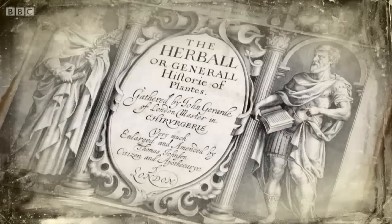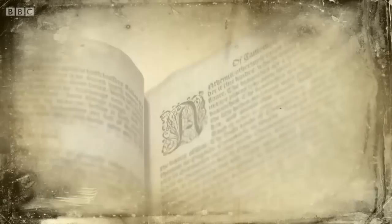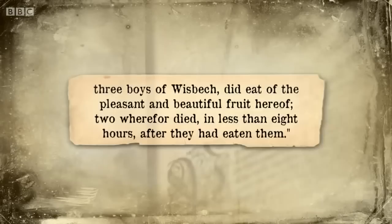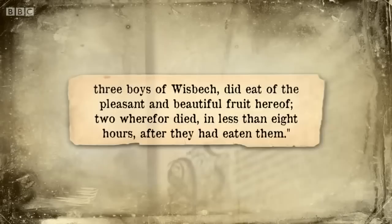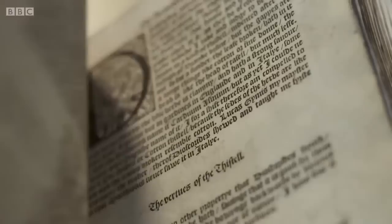At first glance the books appear to contain no shortage of sound advice, like John Gerrard's recommendation against planting deadly nightshade: 'If you will follow my counsel, deal not with the same in any case and banish it from your gardens. Three boys did eat of the pleasant and beautiful fruit hereof, two wherefore died in less than eight hours after they had eaten them.' These medical books made their way into the Tudor home, where they would have played a pivotal role in everyday life or death. They're there to help people in the absence of a doctor — sort of called things like 'Every Man His Own Physician'. They may be set out by body part, so you simply leaf through and find something that's wrong with you.